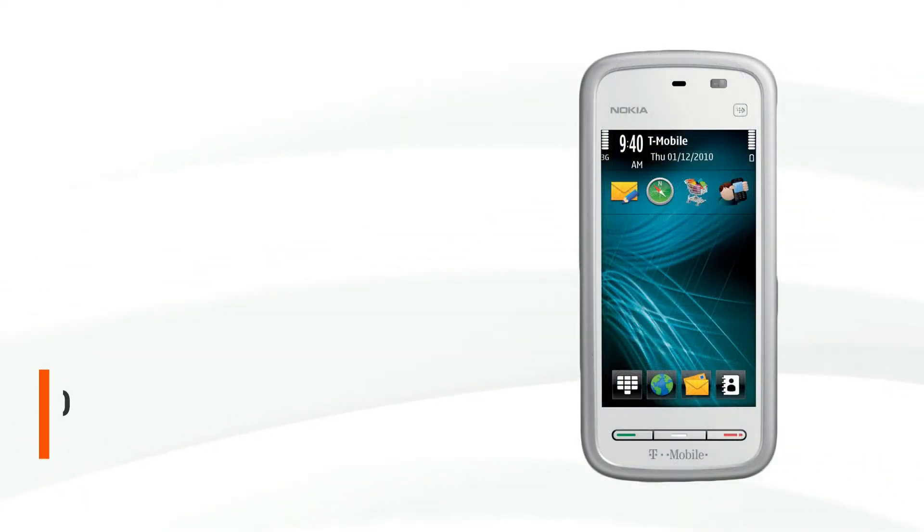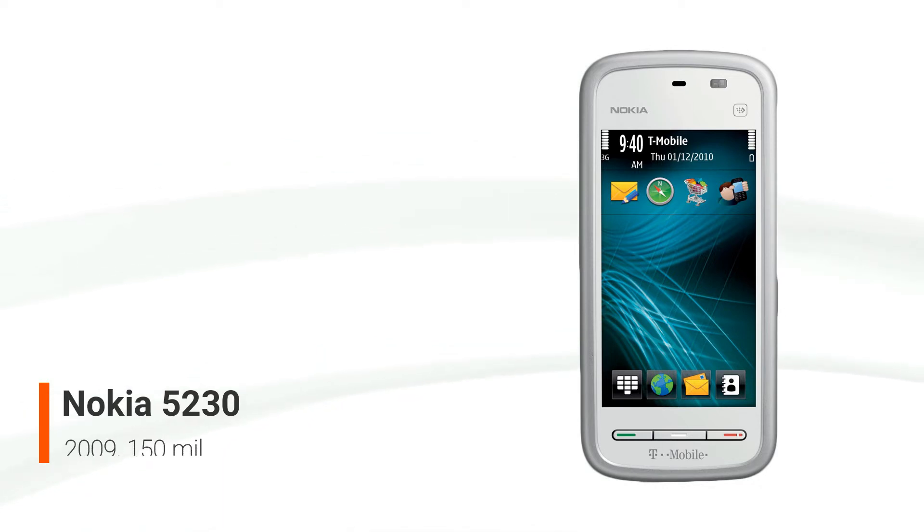The Nokia 5230, also known as the Nokia 5230 Neuron, is one of Nokia's first low-cost touch smartphones, running Symbian OS version 9.4 S60 5th edition. After being announced in August of that year, it was released in November of that year. It has a 3.2-inch resistive touchscreen, 3G internet access, and microSD memory card capability.